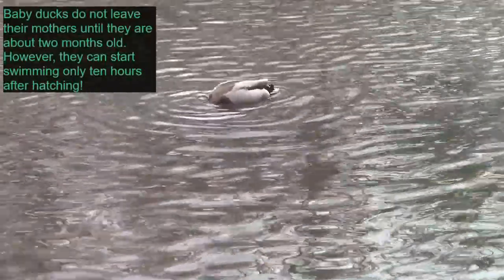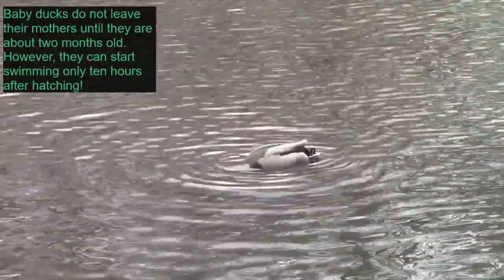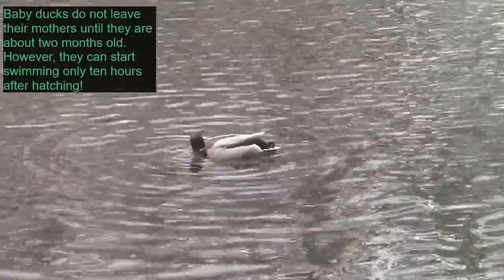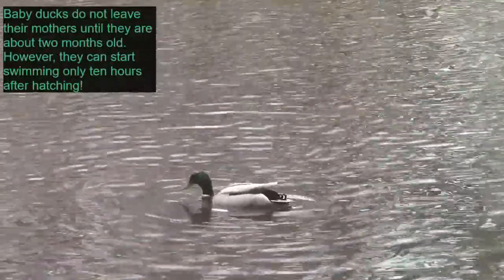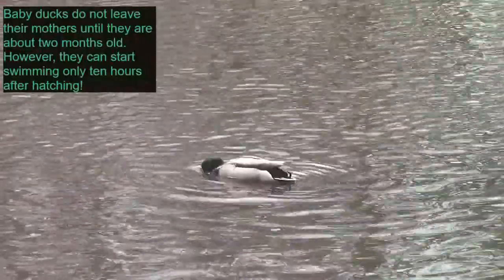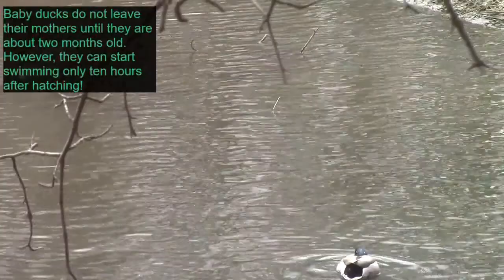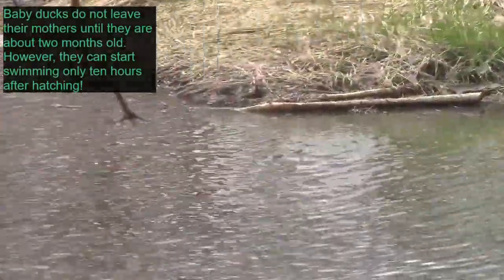Like we said before, birds actually have a pretty wide variety of how long their babies stay with them. Right in the viewfinder right now we've got our male duck that has the bright green head, and the other one — which was more grays and browns — would have been the female duck.